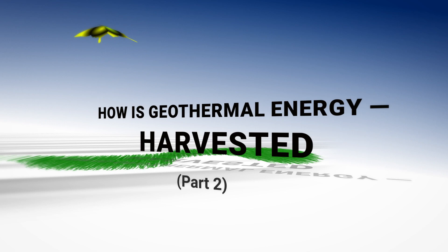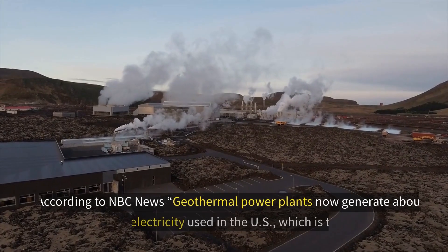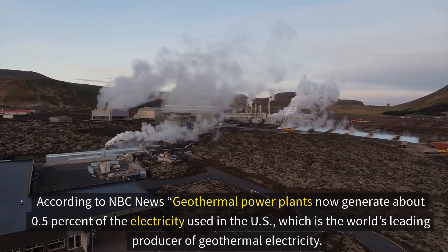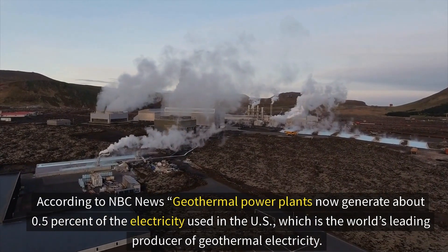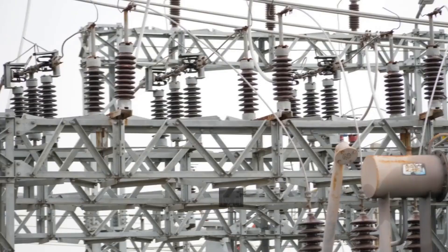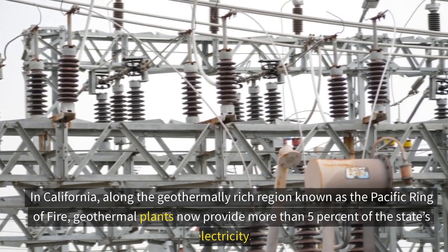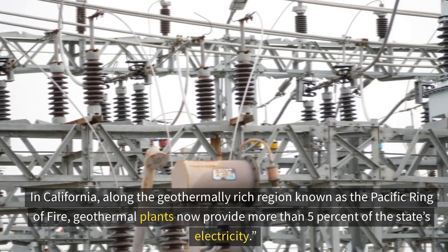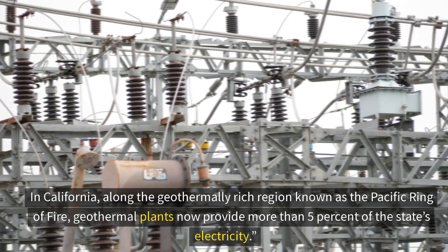How is geothermal energy harvested? According to NBC News, geothermal power plants now generate about half a percent of the electricity used in the US, which is the world's leading producer of geothermal electricity. In California, along the geothermally rich region known as the Pacific Ring of Fire, geothermal plants now provide more than five percent of the state's electricity.